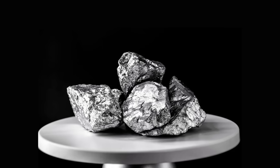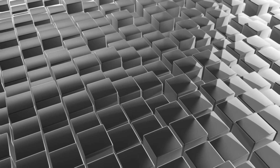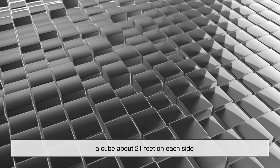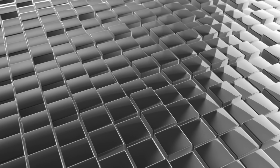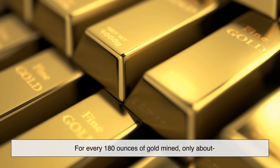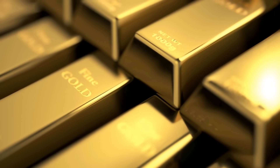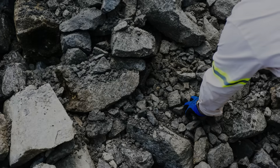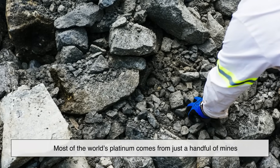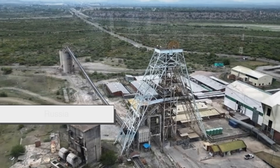Let's start with the obvious one: rarity. Platinum is significantly rarer than gold. In fact, estimates suggest that all the platinum ever mined could fit into a cube about 21 feet on each side. That's tiny. To put it into perspective, for every 180 ounces of gold mined, only about one ounce of platinum is produced. Most of the world's platinum comes from just a handful of mines, mostly in South Africa, followed by Russia and a little bit from Canada.